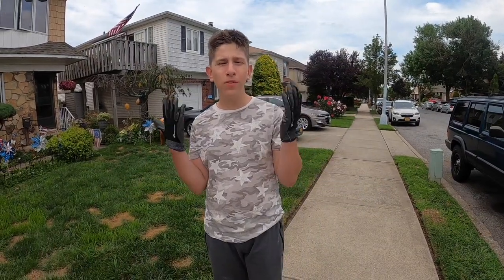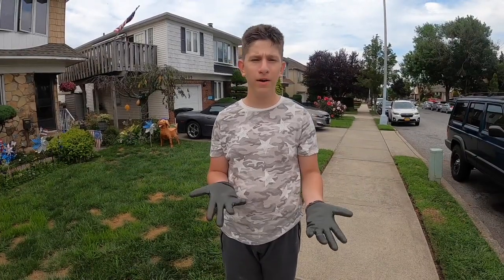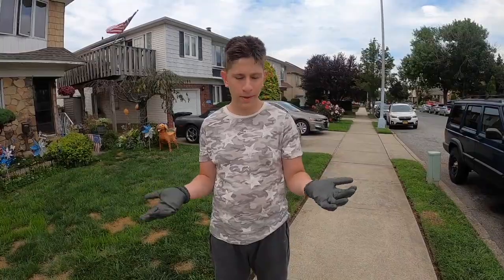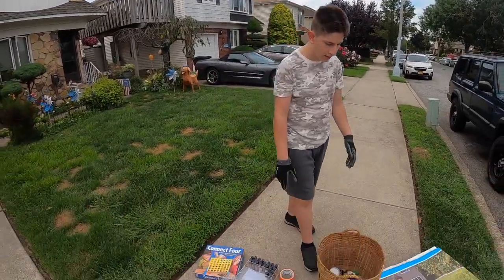Hey guys, we just got back from Michaels, Ulta, and Petco. We also went to Carter's, Sally Beauty, GNC, and Target because they had a dumpster also, but we got nothing in those. So Petco, Michaels, and Ulta — we got good stuff.